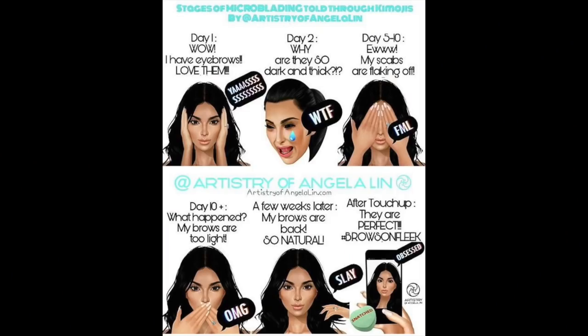Do I need to go get tattoo removal? I'm really upset right now. My microblading artist was the sweetest — I'll get into the whole procedure later — but I'm just really upset now. Hopefully when I get home I'll show you guys in better lighting how I actually look. She showed me a picture of Kim Kardashian showing the stages of microblading, and I'm definitely in the sobbing stage.